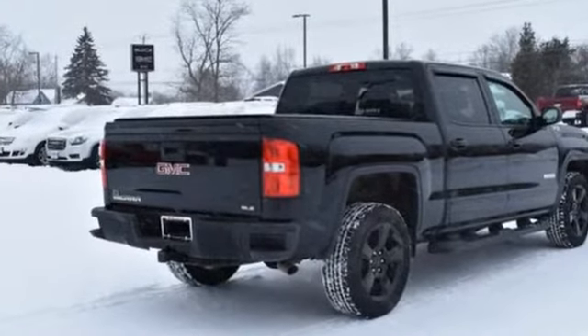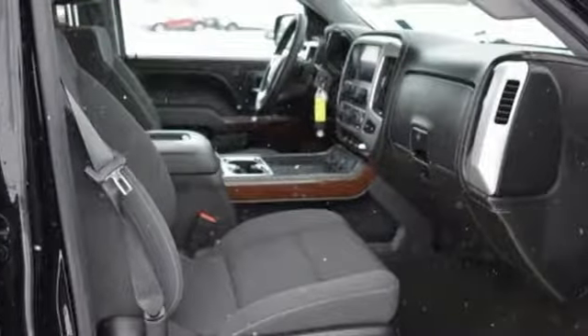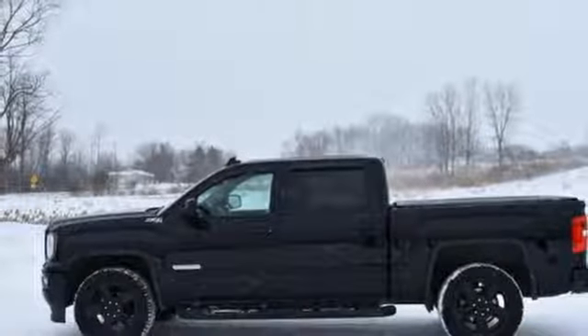A great vehicle is comprised of great features like these: automatic transmission, electronic shift on the fly, driver selectable mode, and trailer brake controller.